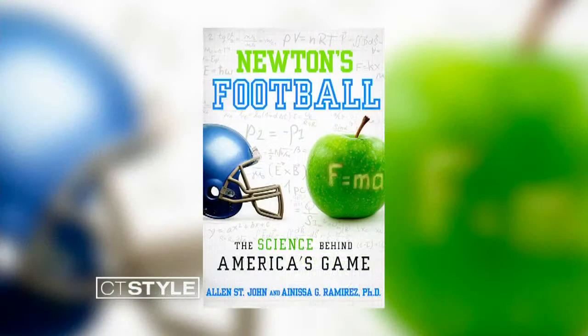Where can we find your book? You can find it on Amazon, independent bookstores, Barnes and Noble, anywhere they have books. And I have to ask — who are you rooting for? I think a football team's going to win. There you go. Thank you so much for being here. Thank you.